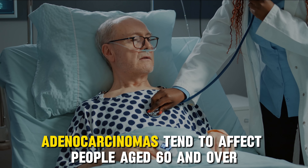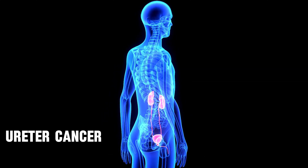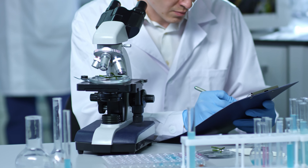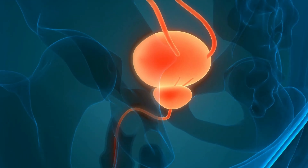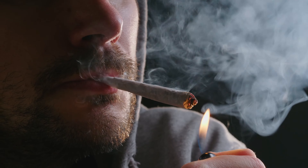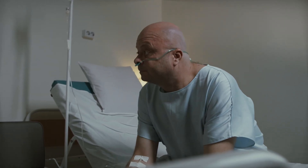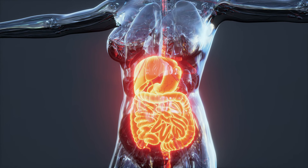Adenocarcinomas tend to affect people aged 60 and over, while carcinoid tumors and gastrointestinal stromal tumors are more likely to affect younger adults in their 40s. The last abdominal cancer I'm going to cover today is urethral cancer, also called urethral carcinoma or renal pelvic cancer — a cancer that develops in the ureters, the two thin tubes that carry urine from the kidneys to the bladder. It accounts for only about 1-2% of all genitourinary cancers. The most common type is transitional cell carcinoma. Risk factors include smoking, long-term chemical exposure, past pelvic radiation, and a history of bladder cancer. Most cases are diagnosed in people in their 70s and 80s.